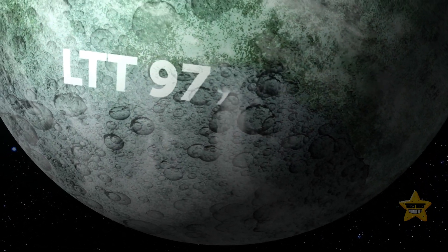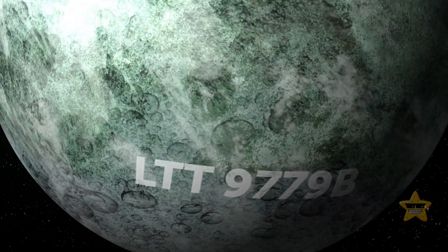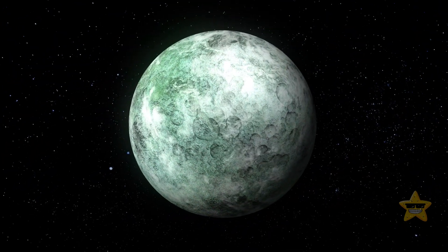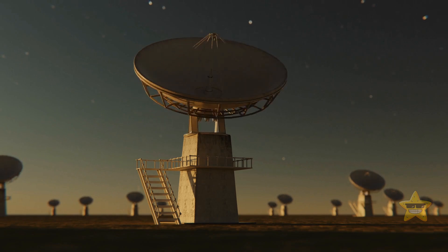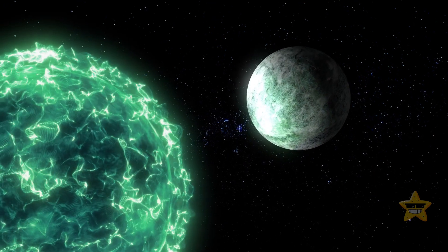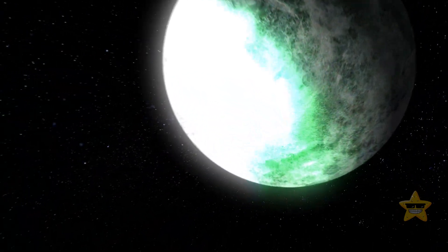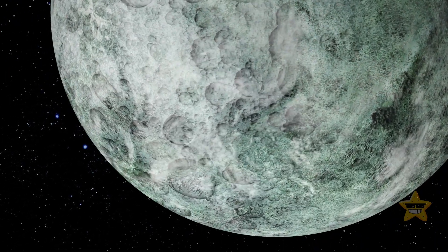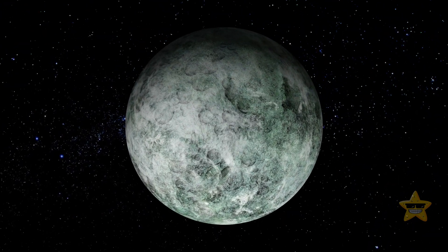If you think the reflective nature of LTT-9779b is its only unusual feature, consider this: the exoplanet is an example of an extremely rare planetary type — an ultra-hot Neptune. Astronomers have been searching for such planets for decades, but they've remained elusive. The planet's survival so close to its star may be linked to its high reflectivity, as the metal clouds likely reflect light and prevent overheating. Such a highly metallic atmosphere is also much heavier and harder to blow away than any other.